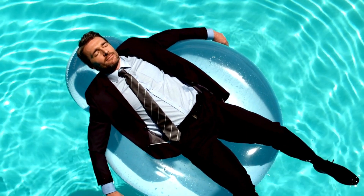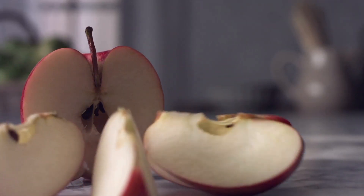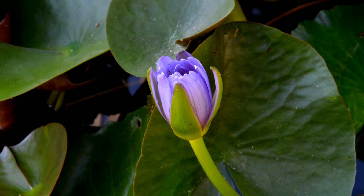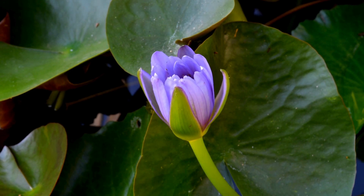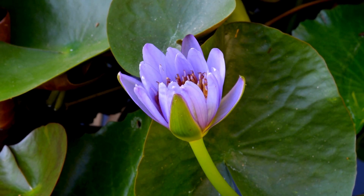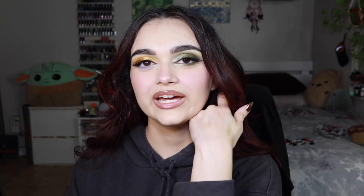A fragrance that transports you to the serene beauty of nature's edge — immerse yourself in the refreshing essence of crisp apples, the cool allure of cucumber, and the delicate dance of water lily petals. Allow yourself to indulge in the harmonious blend of these exquisite notes, creating a scent that mirrors the tranquility of a lakeside retreat. Kind of smells like an air freshener — it doesn't smell bad, but it's giving me air freshener vibes.